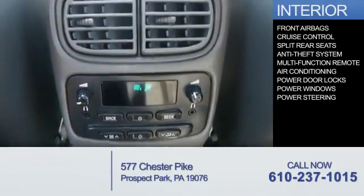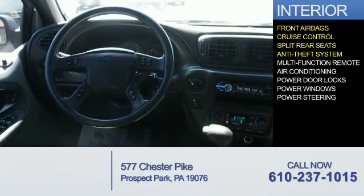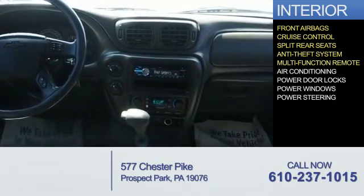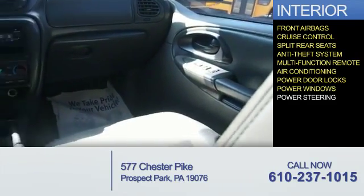Inside you'll find front airbags, cruise control, split rear seats, an anti-theft system, a multi-function remote, air conditioning, power door locks, power windows, and power steering.